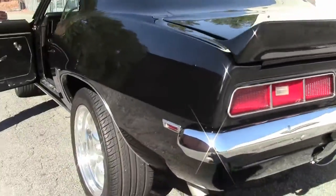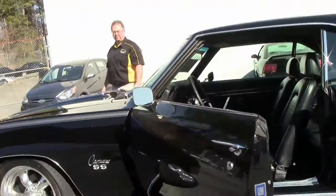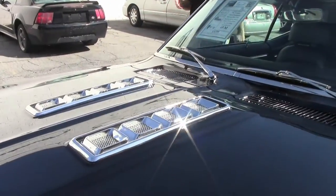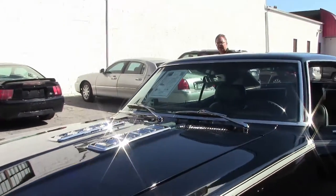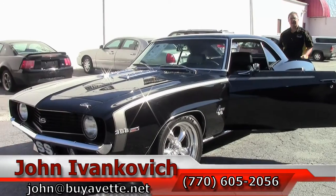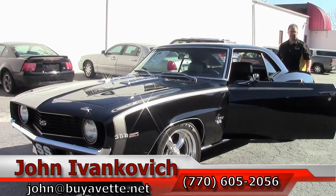Give me a call before it goes away — 770-605-2056, or email me at john@buyavet.net if you need more photographs or video of this car or any of our hundreds of Corvettes and Camaros in stock. Don't forget to subscribe to our YouTube channel so you can see all of our new inventory first.